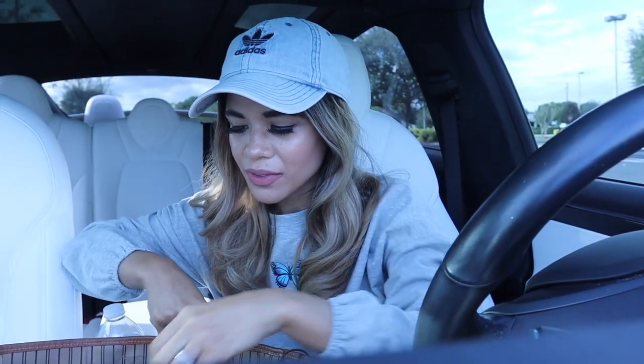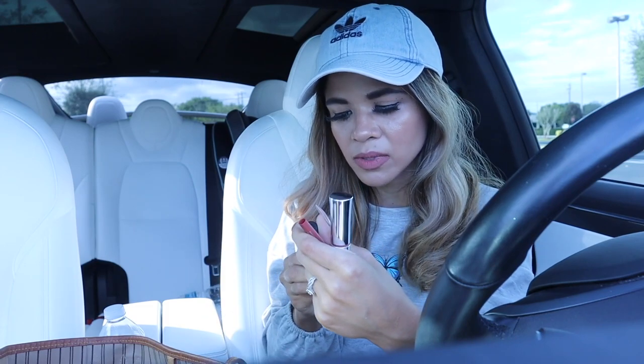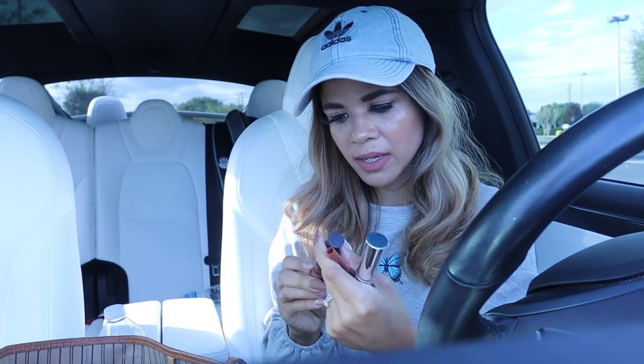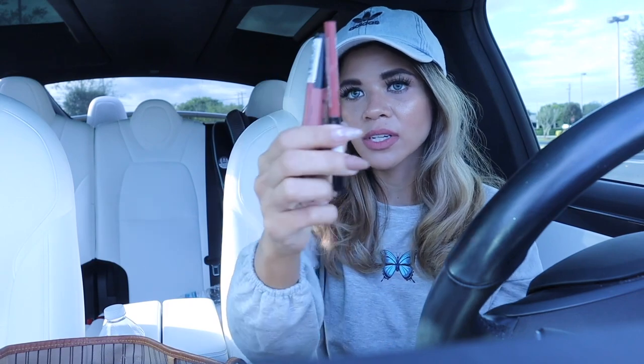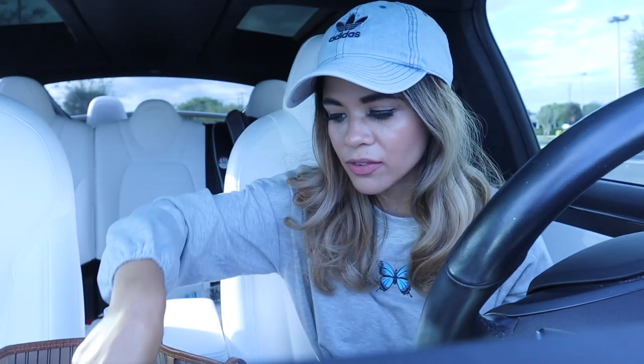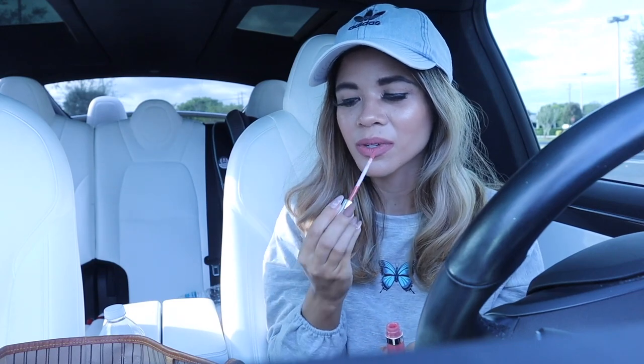We finally made it to Ross! I want to put my favorite Buxom lip plumper on because lately my lips have been super dry. I've been using the Essence matte liquid lipstick and that's probably why. I love this lipstick with the lip liner — it looks amazing. It's like that perfect nude pink color with a matching liner. I got this about three months ago right when I moved back to Florida.